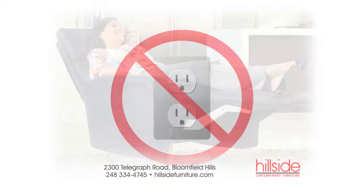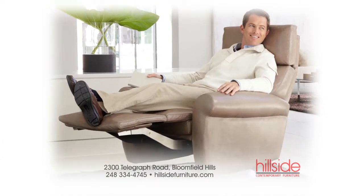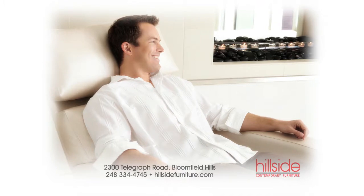Don't have an electrical outlet nearby? Go with the optional battery backup. This gives you the opportunity to float the recliner in the middle of a room with full power and no outlet anywhere nearby.